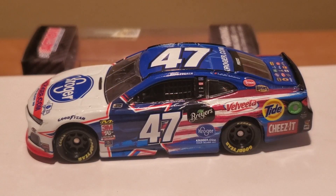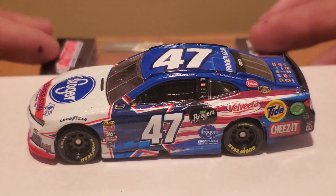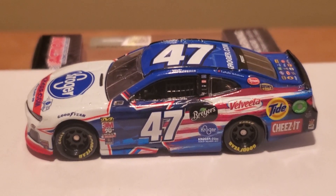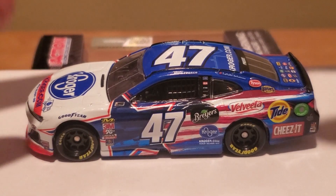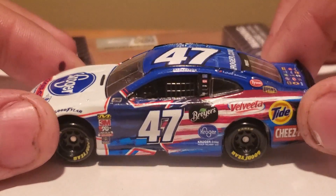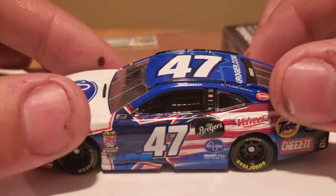And yes, I just said Standard Release because this is probably the only Ryan Preece car — as far as I know — there could be a new pre-order coming out for a Ryan Preece car, but it could be canceled. But as far as I know, this is the only Ryan Preece car available with this new ride from JTG Daugherty Racing.